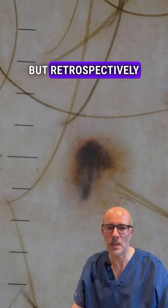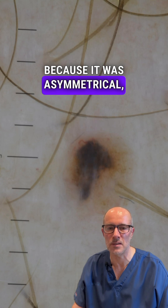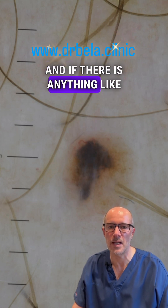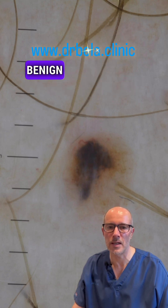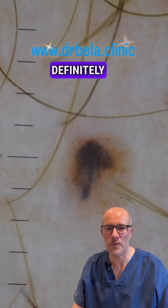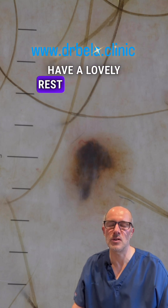Retrospectively, this is something that had to be removed because it was asymmetrical, atypical, and changing. If there is anything like that, it has to be removed and checked whether it's benign or malignant. So if you have anything like this on your body, it should definitely be checked out. Thank you for watching — have a lovely rest of your day.